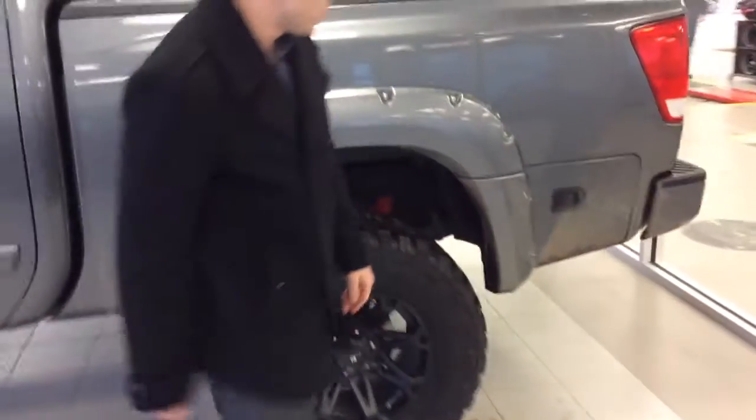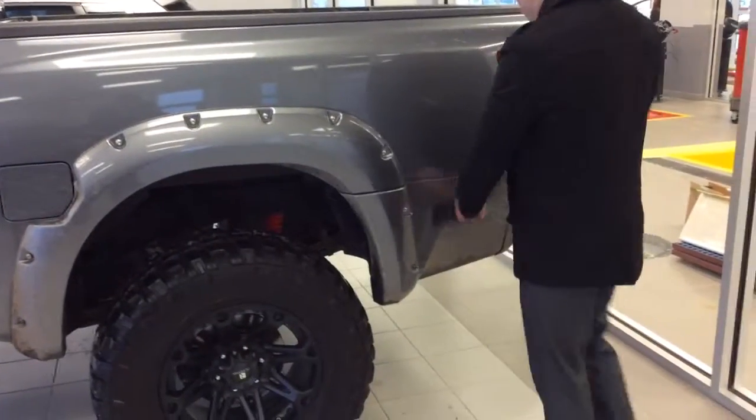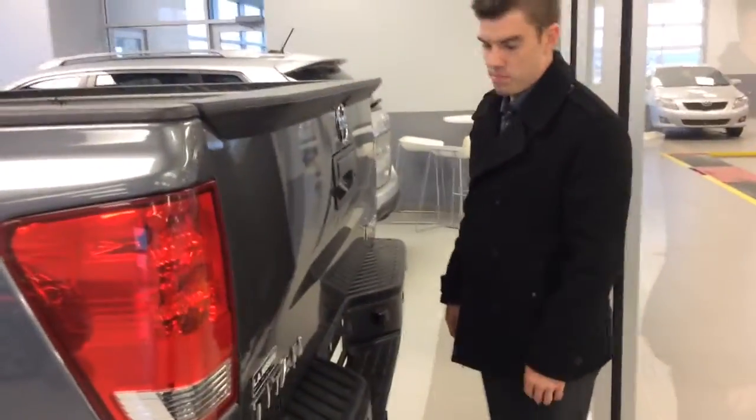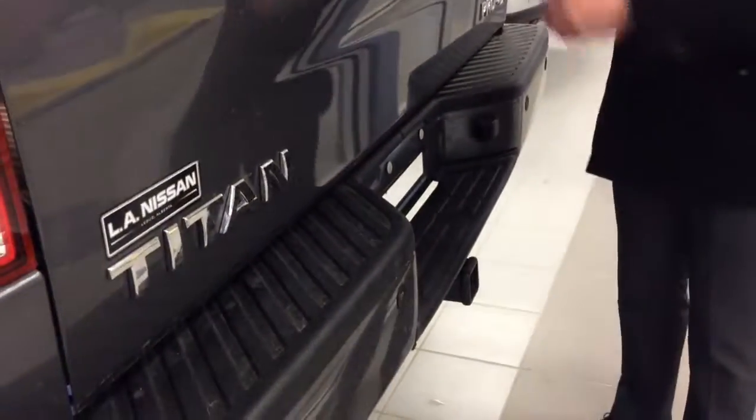The back tires are also here. We have the box here if you don't want to add anything, and the tailgate — I don't know if you can see it because they're inside — but it has all the sensors for backing up, and the backup camera as well. It has your hitch package here as well, so you can tow anything.